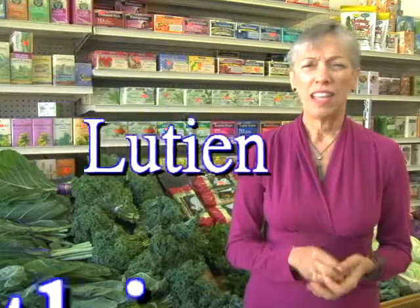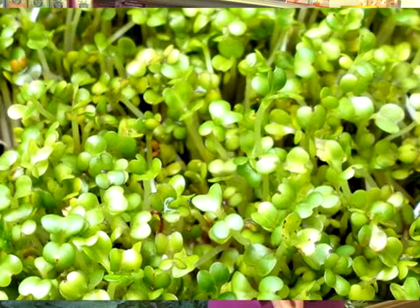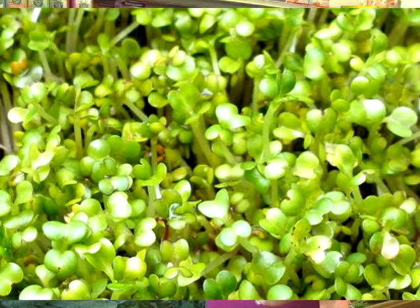So these are really great things for us to eat. Some other things they include are luteins and zeaxanthins, which help protect your eyes. Broccoli sprouts have carotenoids, flavonoids, and antioxidant properties — actually 10 times more than mature broccoli. They are also known to help decrease breast cancer and skin cancer, and studies have shown they decrease the proliferation of cancer cells.